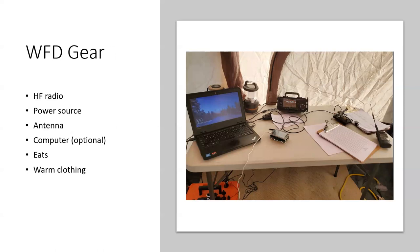Your gear is usually an HF radio — any HF radio you have is probably the radio to use. You will need a power source, and obviously an antenna. These days, Parks on the Air is very popular, so more and more people are taking their radios to parks in the field, and I think that's going to help the turnout for Winter Field Day. Also want some food and warm clothing if you're out in the elements.